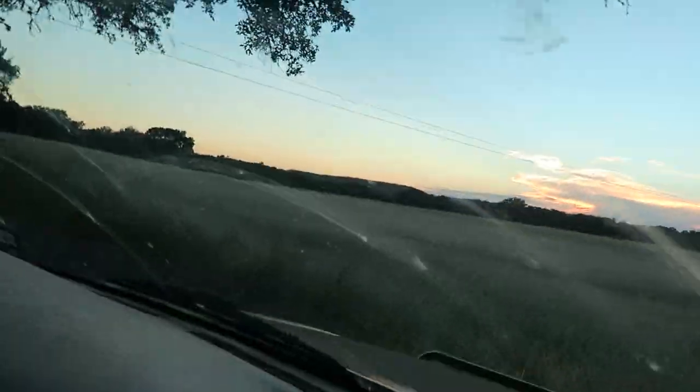A hollow point stops quicker because it opens up - theoretically a regular full metal jacket should go further. Super cool and fun experiment! And then that 50 at sunset, it's just magical man. It looks like Africa, like we're on a safari. Look at that sunset!